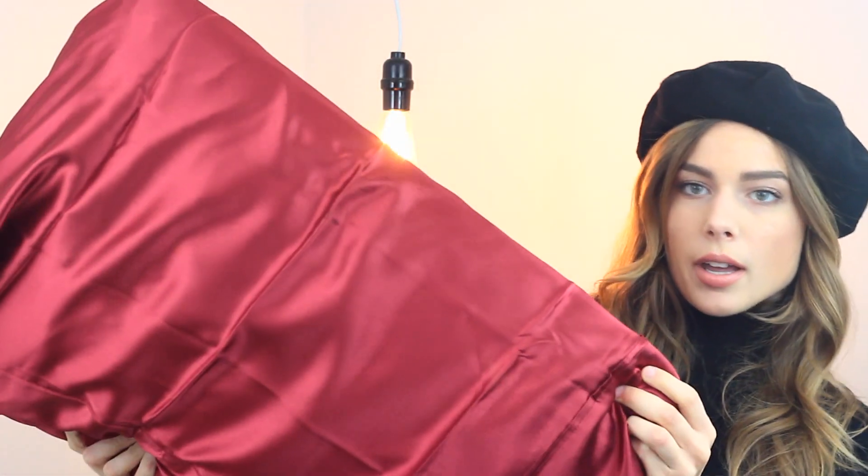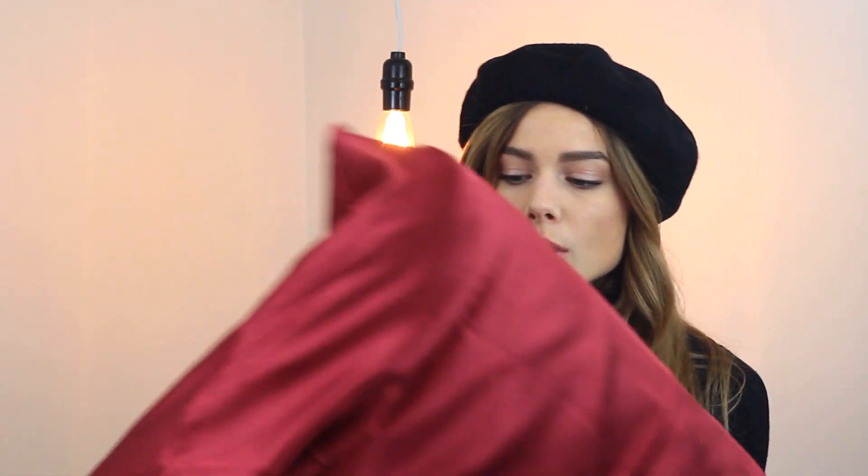I just bought satin pillowcases — I have a set of two. I've been sleeping on satin pillowcases because it helps reduce hair breakage, helps keep your hairstyle, and keeps your hair and skin more moisturized. I do notice a small difference and it's a lot nicer to sleep on. It also reduces frizz and helps my hair overall.